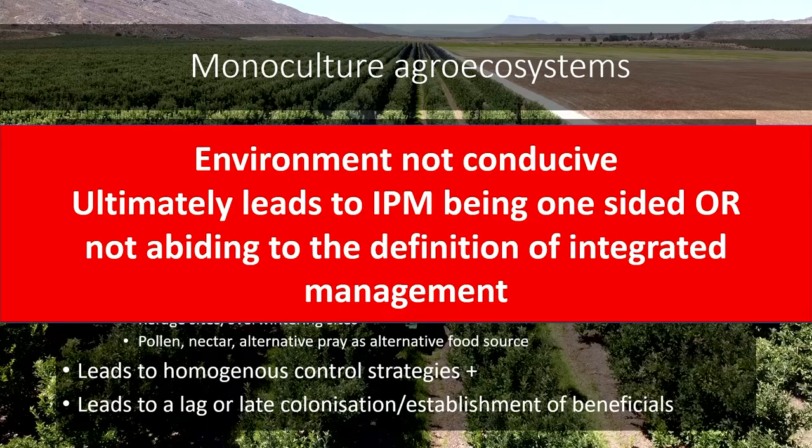I have been in that situation where I can't get anything under control, and then I just start spraying and spraying and spraying. At the end, this leads to a lag or late colonization and establishment of beneficials — even the beneficials I'm trying to add don't establish because the environment is just not conducive. This puts us in a bad loophole where ultimately the environment isn't conducive to integrating all the factors, and this leads to us not abiding by the definition of integrated management.